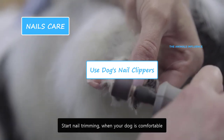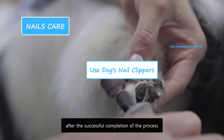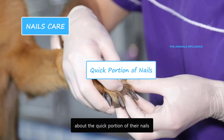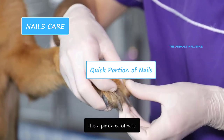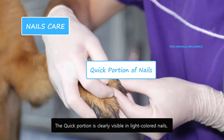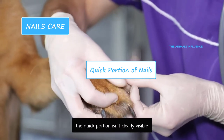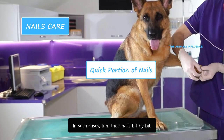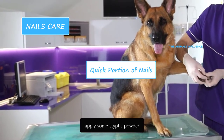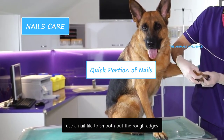Start nail trimming when your dog is comfortable. If he keeps pulling away, you may cut deep into his nails. Give him treats after the successful completion of the process. Be very careful about the quick portion of their nails — it is a pink area that contains blood vessels and nerves. The quick portion is clearly visible in light-colored nails, but since most German Shepherds have black nails, the quick portion isn't clearly visible. In such cases, trim their nails bit by bit until you come across the quick portion. If you accidentally cut the quick portion, apply some styptic powder to stop the bleeding. After trimming, use a nail file to smooth out the rough edges.